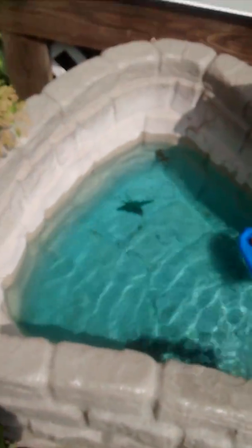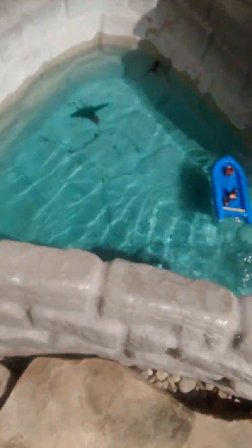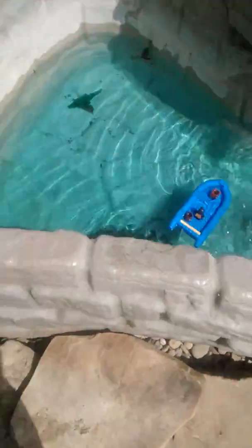There's a bunch of Lego stuff in there — a lot of people figures right there. There's an alligator, a fake one in there. And there's a snake right there, a fake one as well.